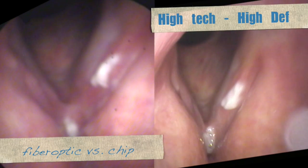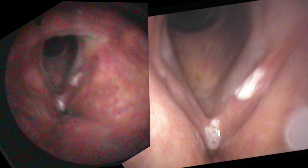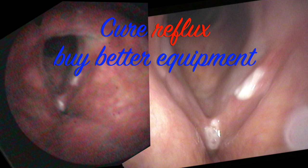Here is the same person on the same day with a fiber optic view on the left and a distal chip view on the right. The clarity is improved with the technology — there's no more moiré effect on the right — and the additional light passing through the chip endoscope reduces the digital noise and the redness of the image.